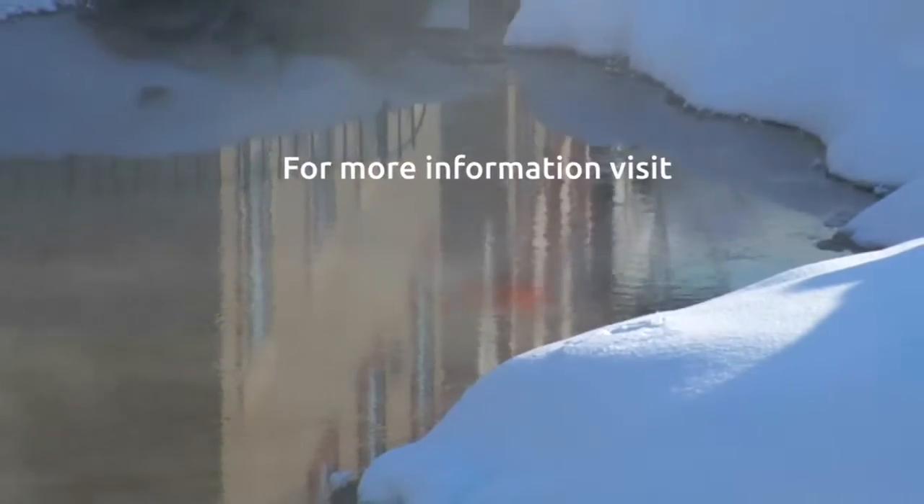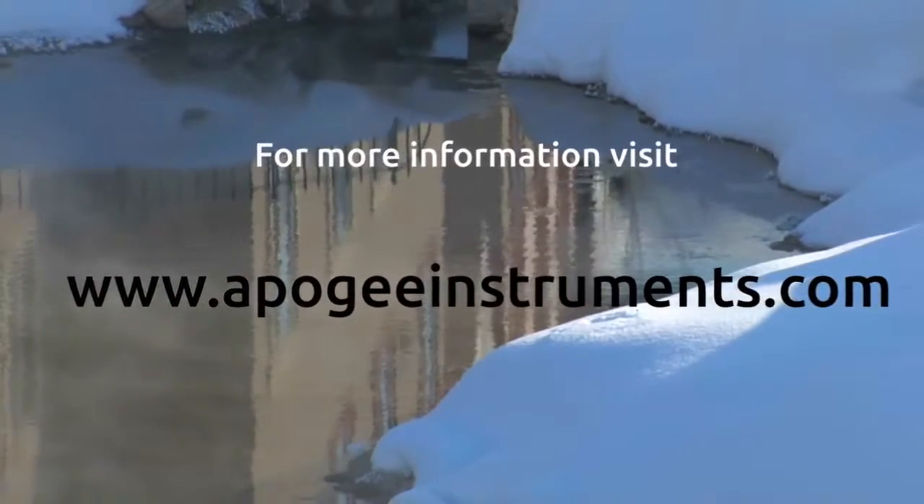For more information about Apogee's line of infrared radiometers, visit us on the web at apogeeinstruments.com.